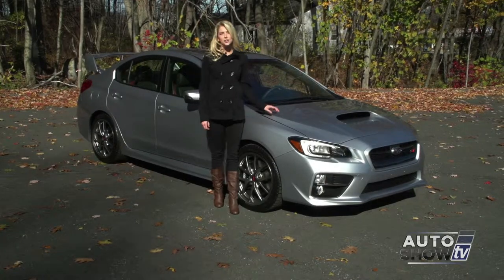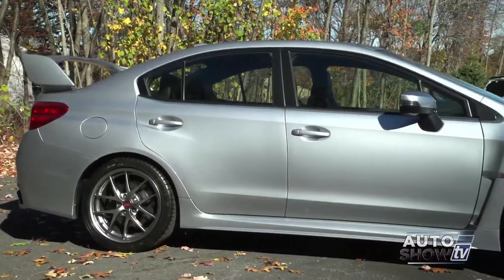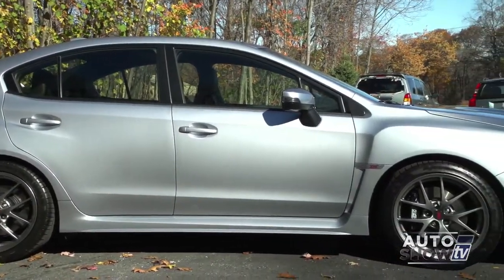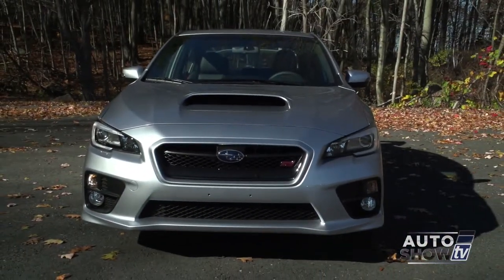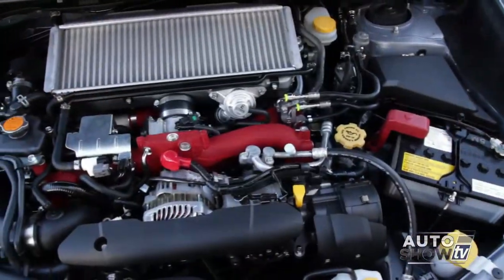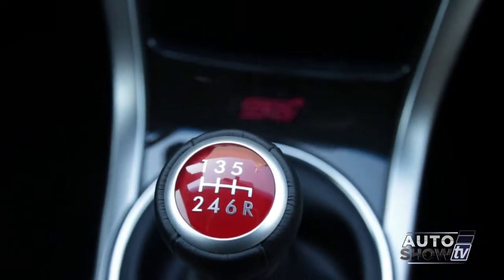Subaru dares you to find another 4-cylinder vehicle that's this much fun to drive. The STI model is the even more sporty and powerful sister of the Subaru WRX. The STI comes with symmetrical all-wheel drive and a 2.5-liter turbo 4-cylinder with an incredibly fun-to-drive standard 6-speed manual transmission.